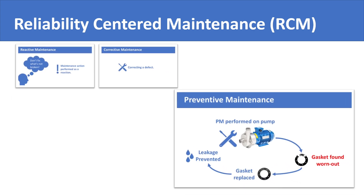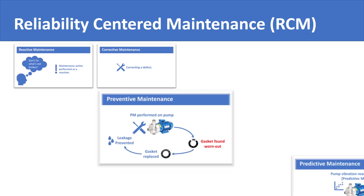As industrial knowledge further expanded, people realized that we can predict failures by installing sensors over equipment, gathering data, and analyzing the data using the computing power available today. Hence, predictive maintenance was born.